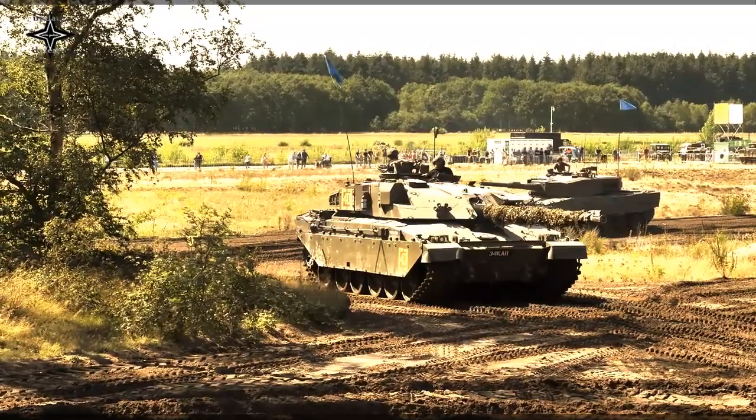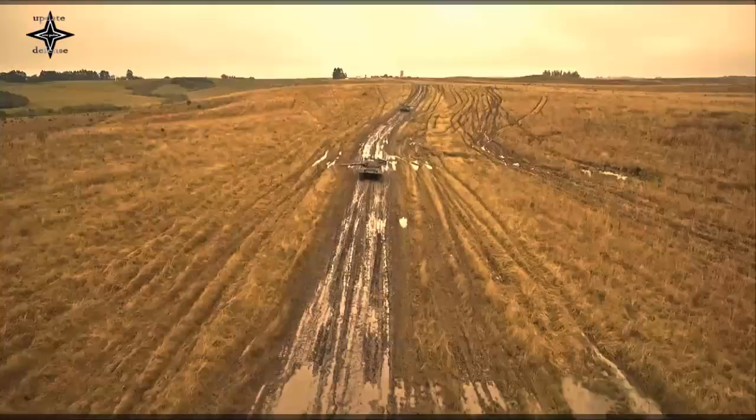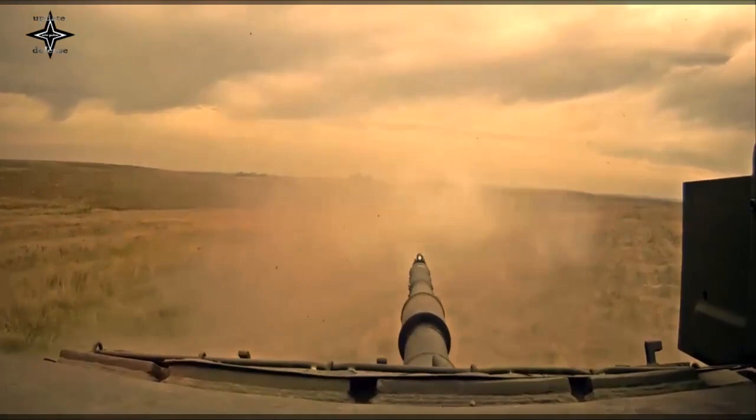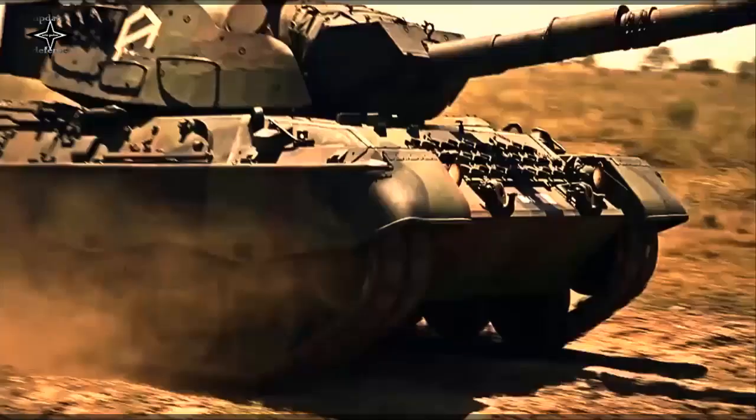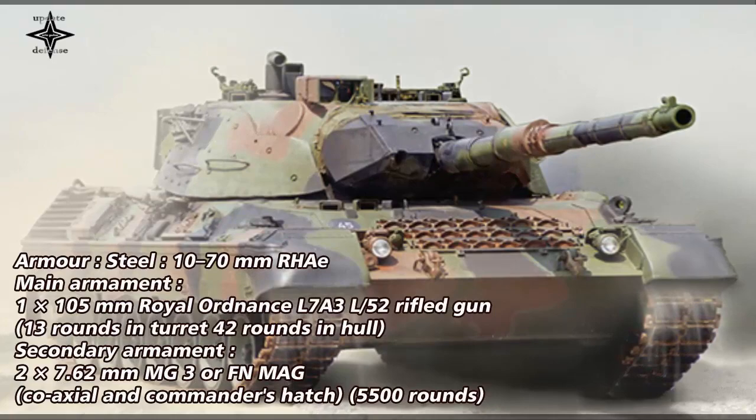The Belgian army received their 334 Leopard 1B between 1968 and 1971. They equipped eight tank regiments, each with 40 Leopards, and the armor school. The first regiment to receive the Leopard was the 4th Lancers, followed by the 1st Lancers, 2nd Lancers, 3rd Lancers, 8th Lancers, 1st Guides, 2nd Guides, and finally the 2nd Mounted Rifles.